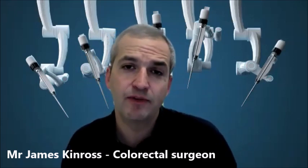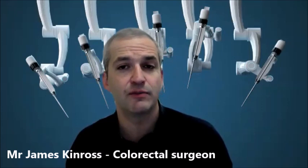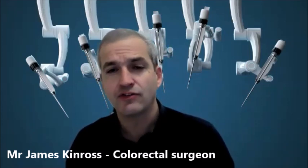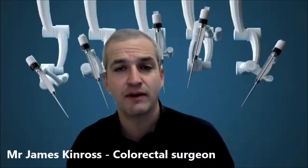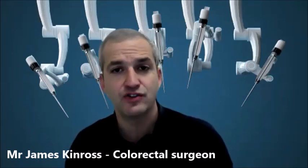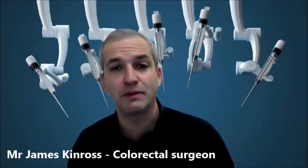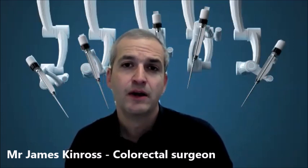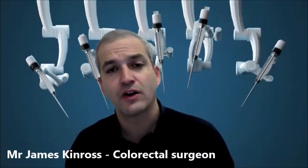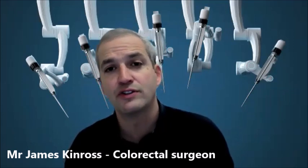We operate with a team — typically with dual consultants, because we think that is safer and better for decision-making. Usually you'll have two consultant surgeons: one at the console of the robot and one at the bedside, and together we make decisions during the case on how best to operate. There is also a large team specialised in the use of robotic systems in the operating room. After surgery, you will go to recovery where we keep an eye on you and make sure you're comfortable before returning you to the ward.